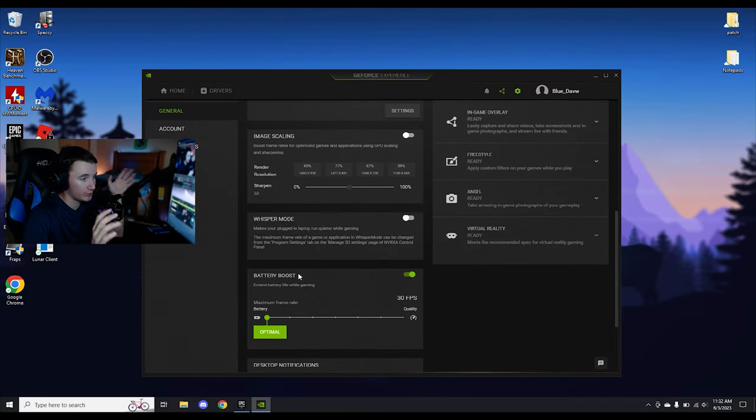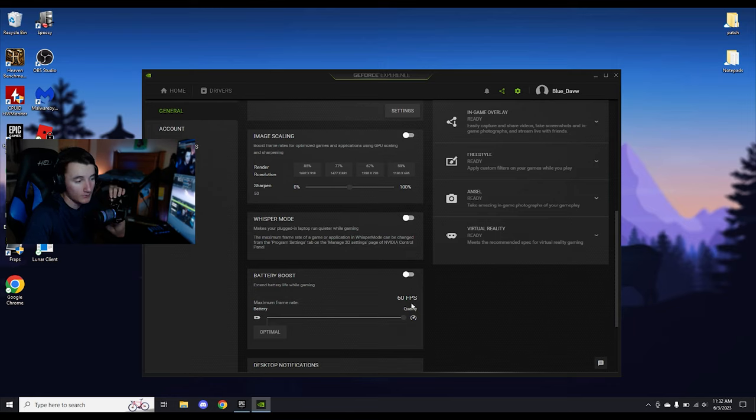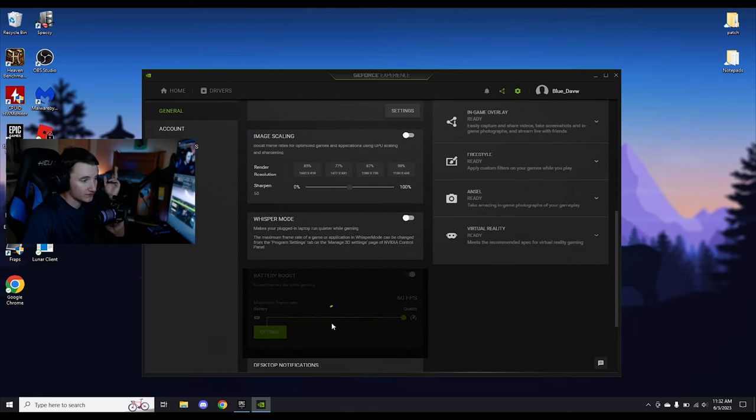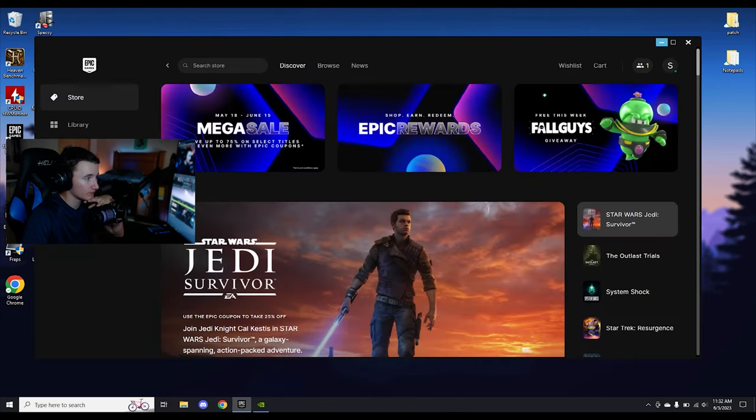What Battery Boost does is it boosts the battery life of your laptop by capping your FPS. As you can see here, we're at 30 FPS. If you have a 60 Hz laptop like me, put it at 60 FPS. If you have a 144 Hz laptop, go ahead and turn it off and cap it at 144 or whatever. 60 FPS for my laptop is realistically good enough, but for all intents and purposes, I'm going to go ahead and turn it off. Then once it's off, we can go ahead and relaunch Fortnite.